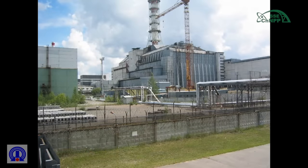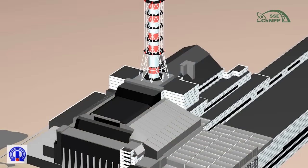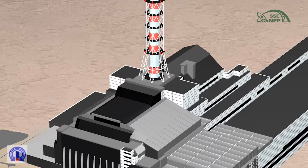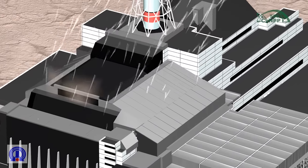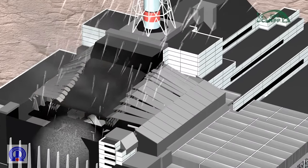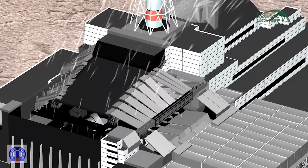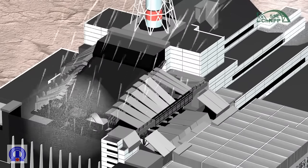The metal structures from which the shelter object is made are unconnected and freely relying on each other, kept in the design position only due to friction forces. Taking into account possible extreme influences, such as earthquakes or tornadoes, and given that the protective structure has critical areas associated with overload and corrosion, the reliability of the shelter object is insufficient.